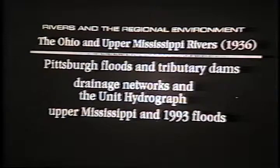The drainage network unit hydrograph has already been discussed, and the upper Mississippi and the 1993 flood. I'm going to talk briefly today about the upper Mississippi, but we'll talk later on about the 1993 flood, which is focused on the upper Mississippi and the lower Missouri. So today it's mostly the first part.